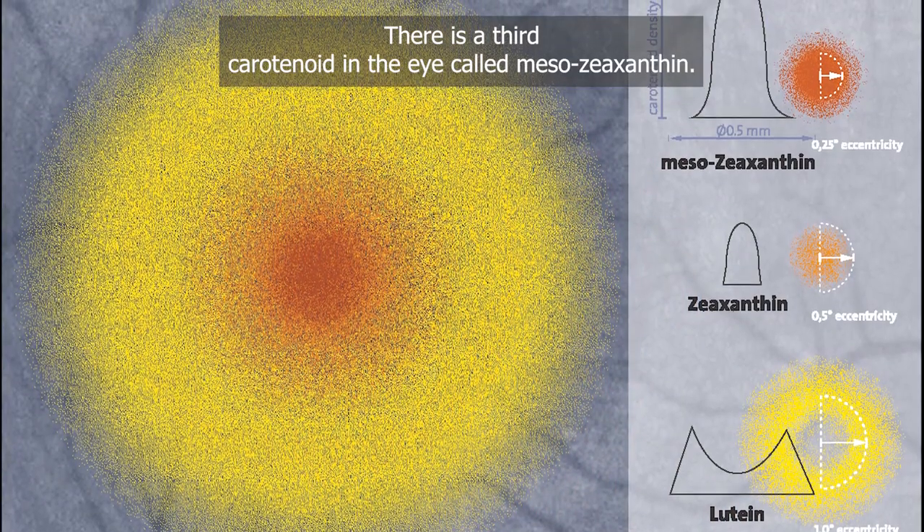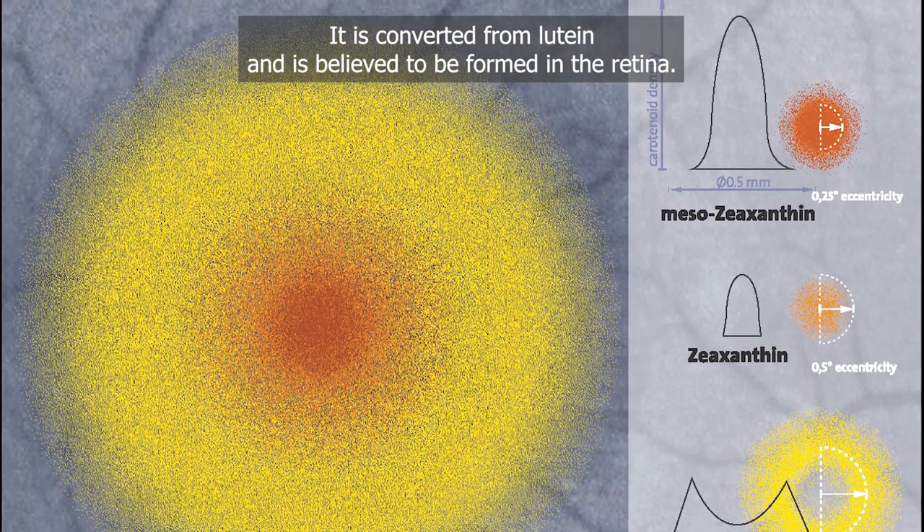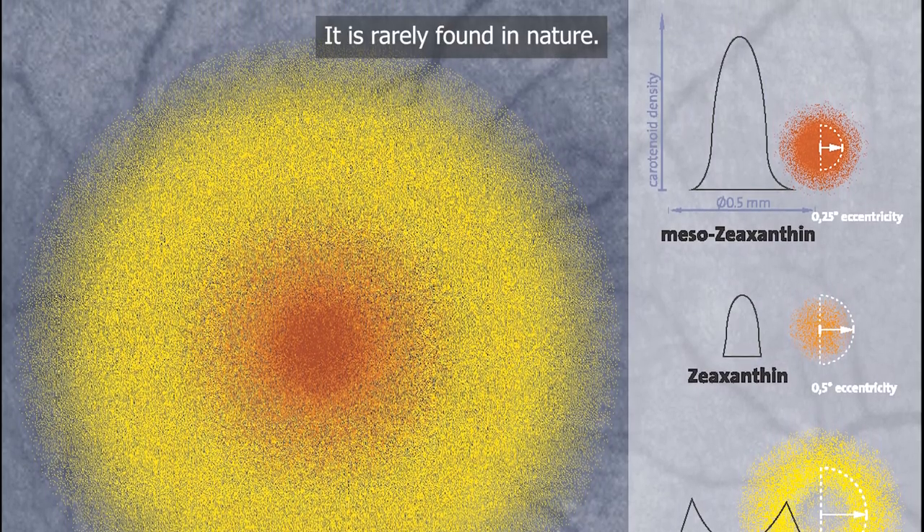There is a third carotenoid in the eye called mesozeaxanthin. It is converted from lutein and is believed to be formed in the retina. It is rarely found in nature.